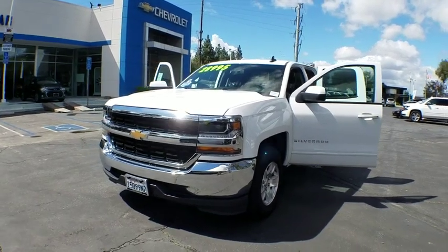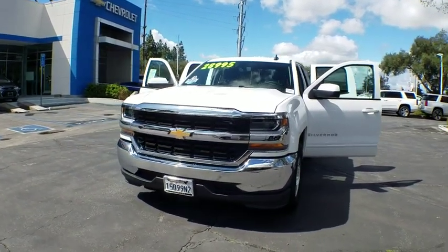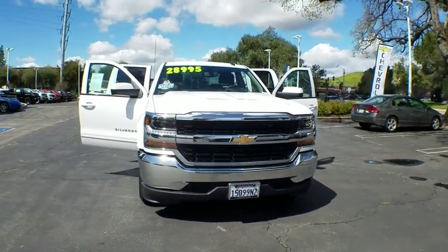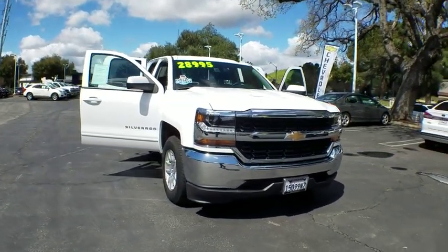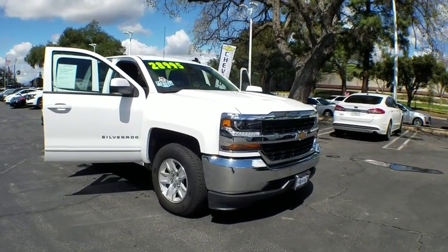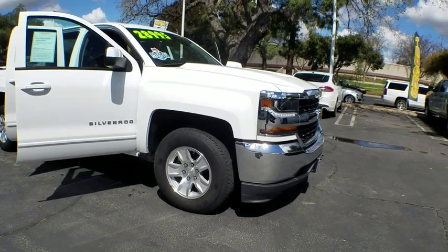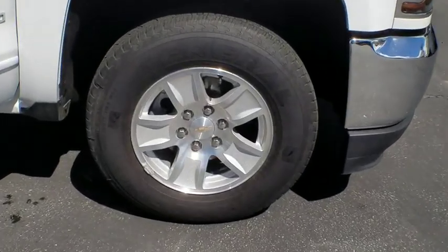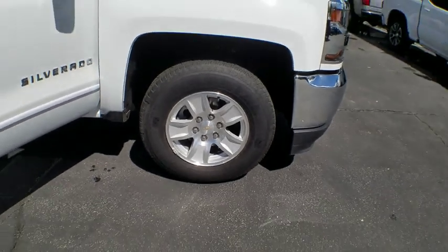2019 Chevrolet Silverado 1500. The Chevy Silverado 1500 is the perfect combination of functionality, reliability, and technology. The impressive interior is simply another reason that the Chevy Silverado is a top choice among truck buyers. This vehicle has less than 15,000 miles. Here are some of this vehicle's great options.